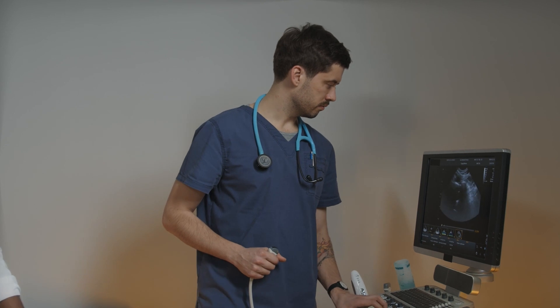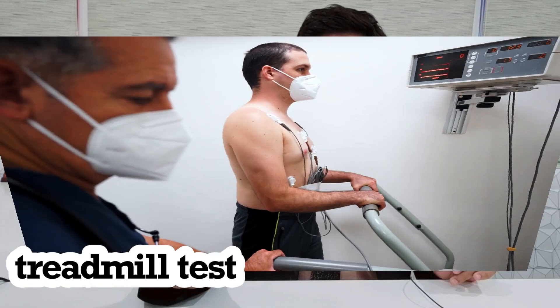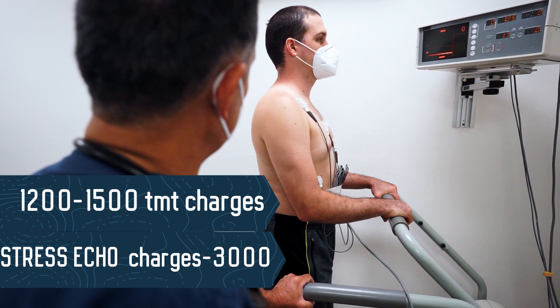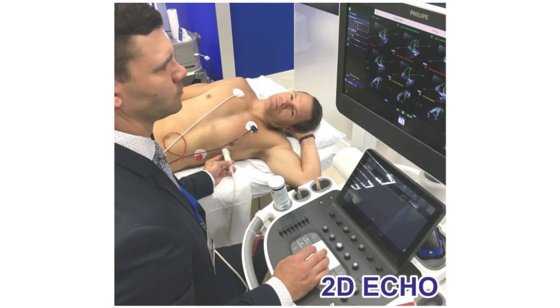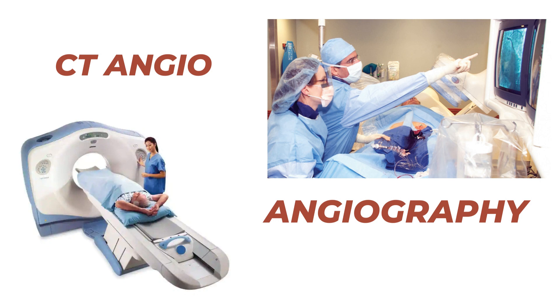Everything depends on the quality of the echocardiography done before and after the procedure. Technical limitations in performing a stress echo are comparatively greater, and cost is slightly higher — a treadmill test costs around 1,200 to 1,500, while a stress echocardiography — being a combination of echo and treadmill — costs around 3,000 to 3,500 for the patient. That is why most cardiologists tend to prefer the treadmill test, subsequently confirming with a stress echo or CT angiography if needed.